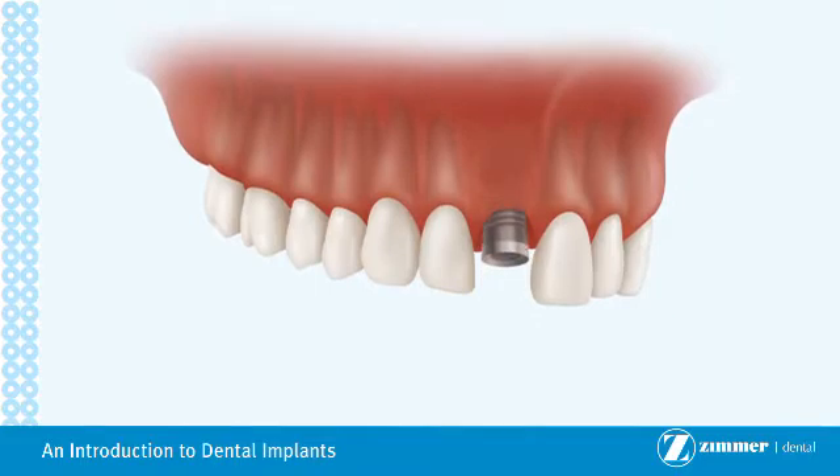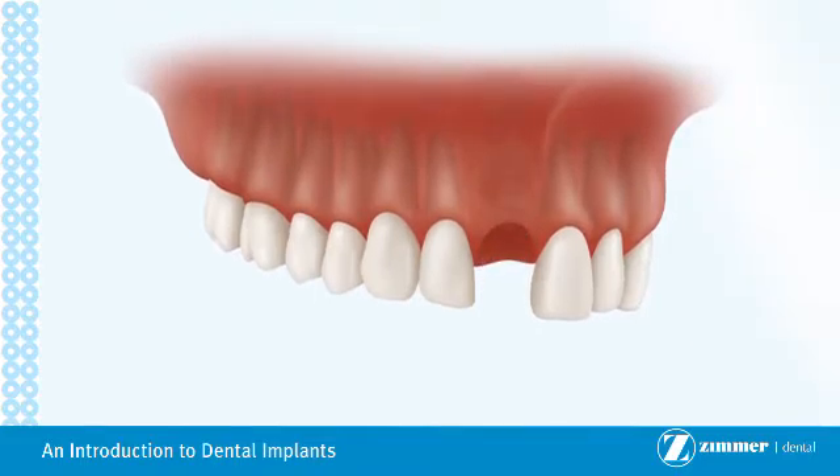They are surgically implanted into the jawbone to function like the root of your missing tooth. The implant is traditionally left to heal in the jawbone for a period of a few weeks to a few months, allowing the bone to be firmly fixed to the implant.